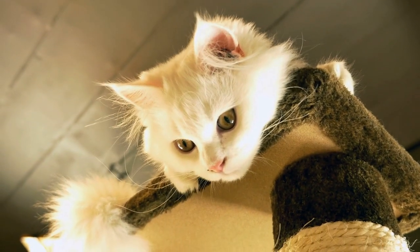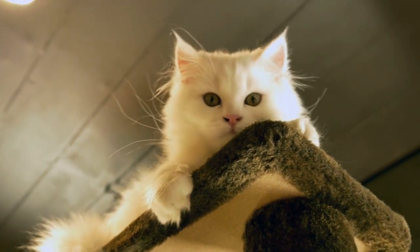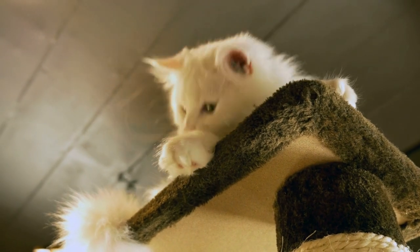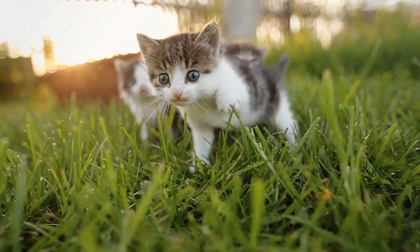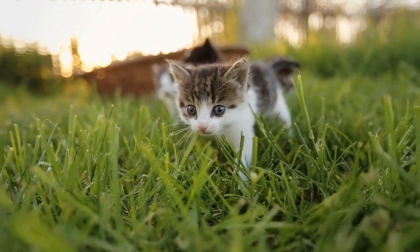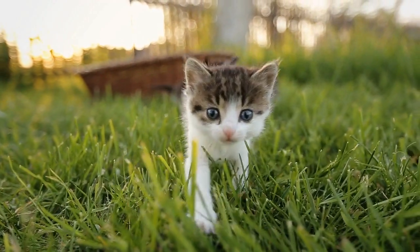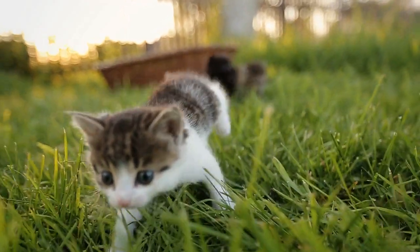It's also worth keeping in mind that cats do not think in terms of right or wrong. In fact, they don't have any concept of doing the right or wrong thing. Cats only think in terms of meeting their needs. When a cat has a need to scratch, the answer to the question 'where should I scratch?' is not 'what do the humans prefer?' but 'where do I prefer to scratch?'